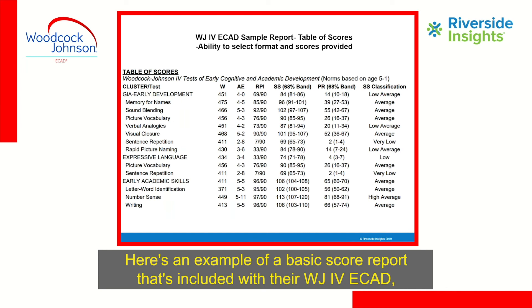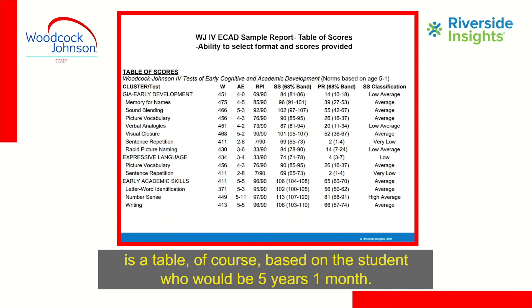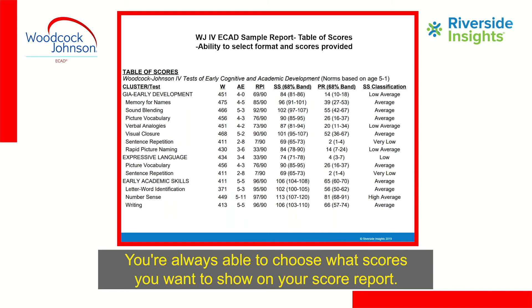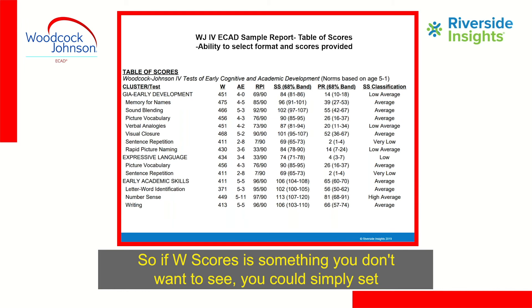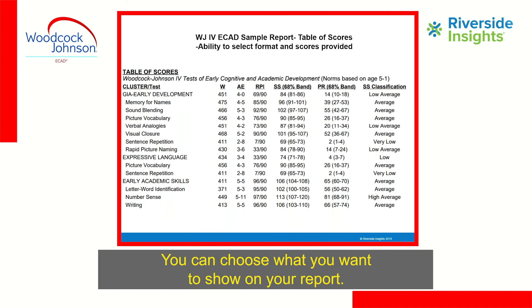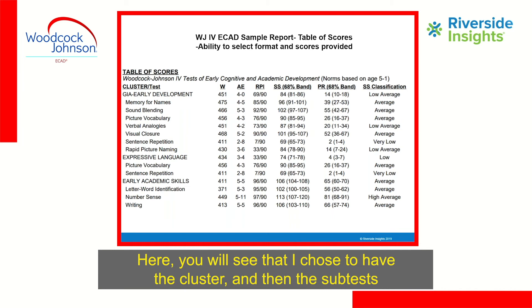Here is an example of a basic score report included with your WJ-4 ECAD. This is a table of scores for a student who is five years, one month — an example of the scores you can include. You are always able to choose what scores you want to show on your report. If W scores or RPI scores aren't something you want, you can set up your scoring template in Riverside Score to exclude them.